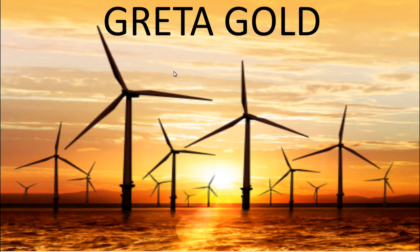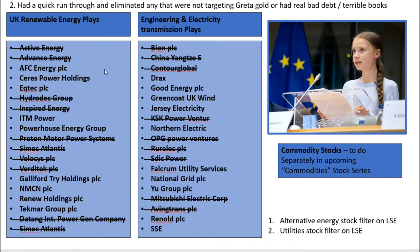This is part of my Greta Gold series and if you click in the top right hand corner here you'll get a link to that video. That analysis produced a short list of renewable energy plays and I'm going through each of these fairly quickly with these stock analysis blitz videos, before then picking on just a few to go into in more detail.